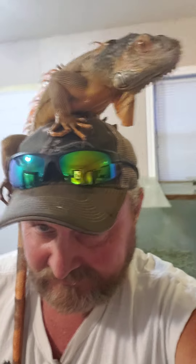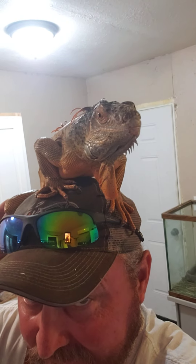I thought somebody might be interested in seeing this. They like to be up high. Say hi, Fonzie. You gonna say hi? He's not gonna say hi. All right. Later.